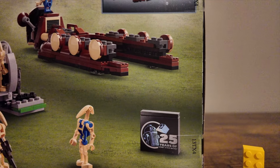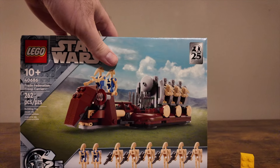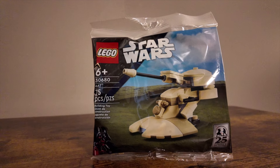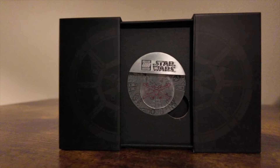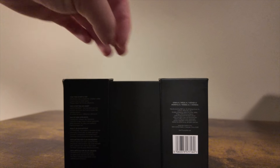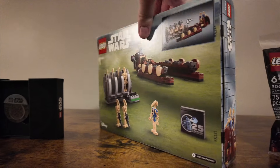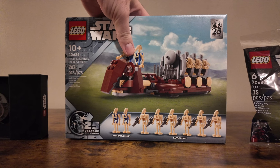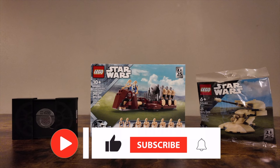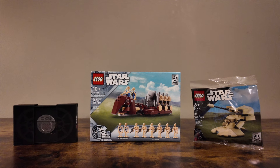We're going to open it up, build it on a time-lapse speed build, and I'll give you some thoughts on the set. But first, let's look at the next promo, which is this AAT polybag containing 75 pieces, and this little Death Star Trench X-Wing TIE Fighter coin. Make sure you check out one of our last videos with our May the 4th haul that we picked up from LEGO Star Wars shopping. Let's go ahead and crack open the Trade Federation Troop Carrier.